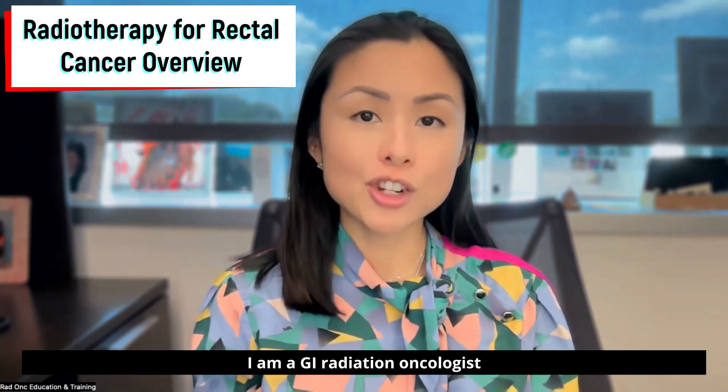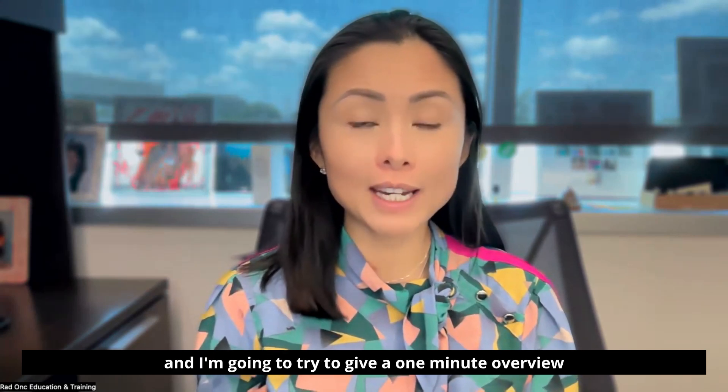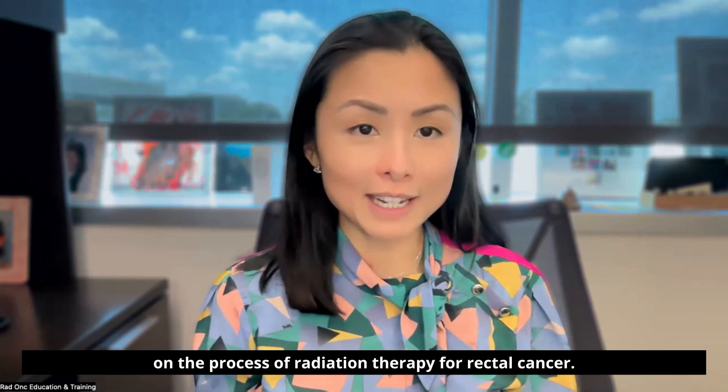My name is Nina Sanford. I am a GI radiation oncologist at UT Southwestern in Dallas, Texas, and I'm going to try to give a one-minute overview on the process of radiation therapy for rectal cancer.